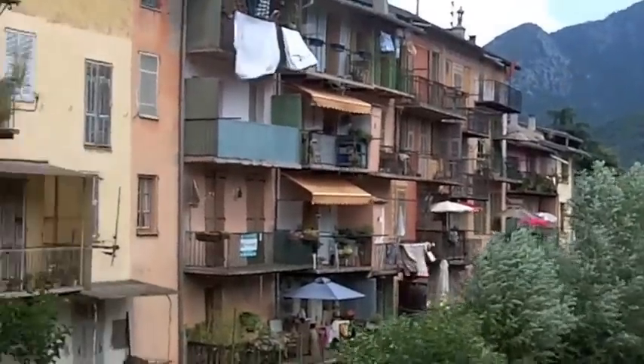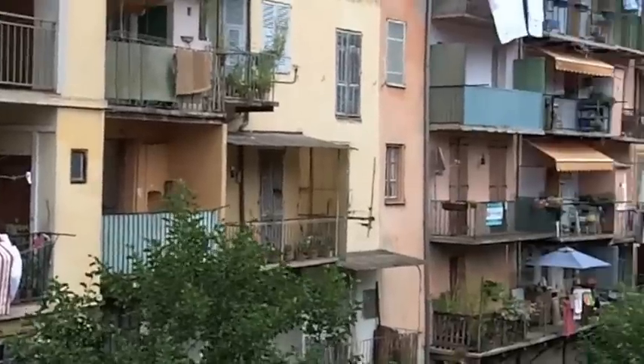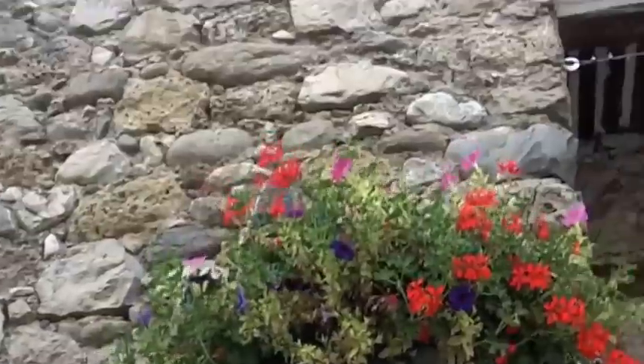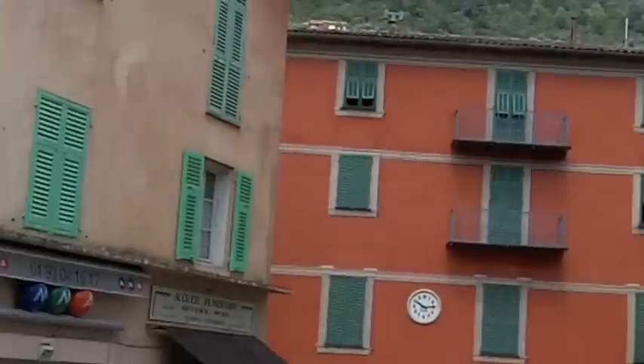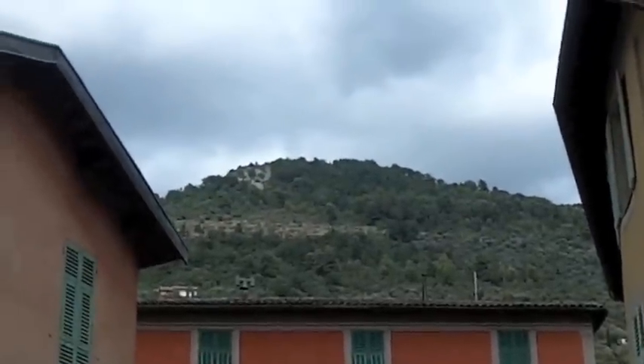Here's a very nice little town of Sospel, about an hour from Nice. Medieval bridge with the Toll Collector's Tower. Nice countryside, but I think we ought to go for a hike. Let's see what's on top of that mountain.